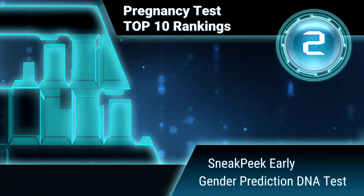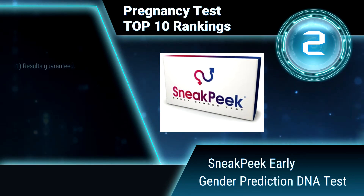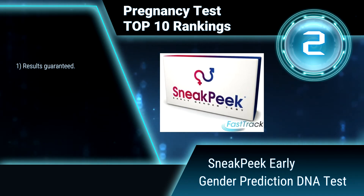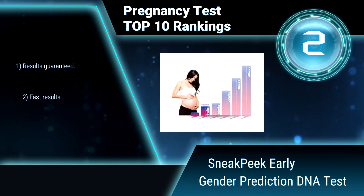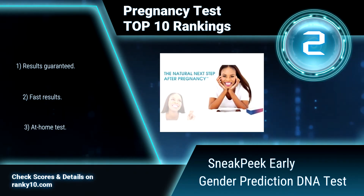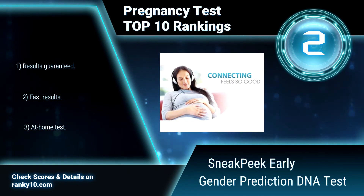Ranking number 2: SneakPeek Early Gender Prediction DNA Test. The SneakPeek Early Gender Prediction DNA Test utilizes the natural process of shared fetal DNA circulating inside the mother's blood. From a small sample of blood supplied via a finger stick, SneakPeek is able to test for the presence of male Y chromosome DNA. Results guaranteed. Fast results. At-home test.